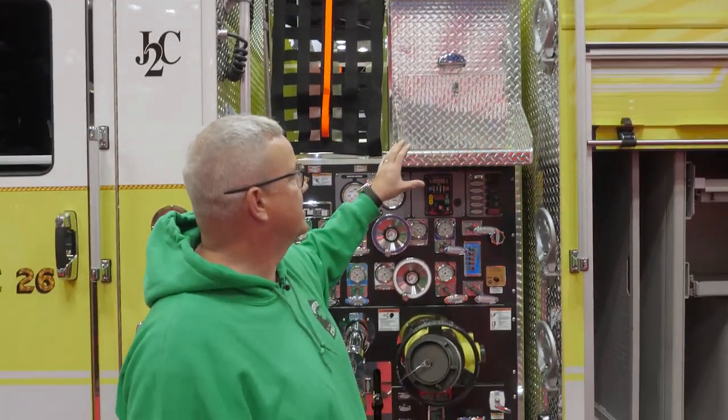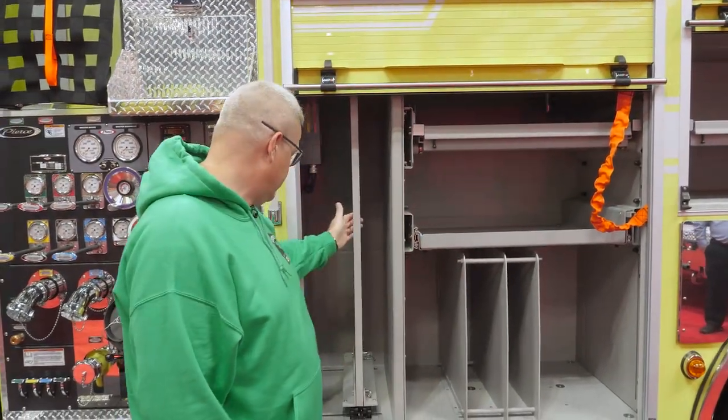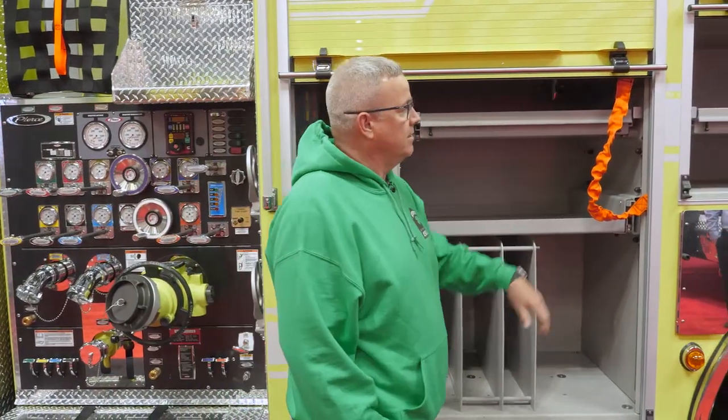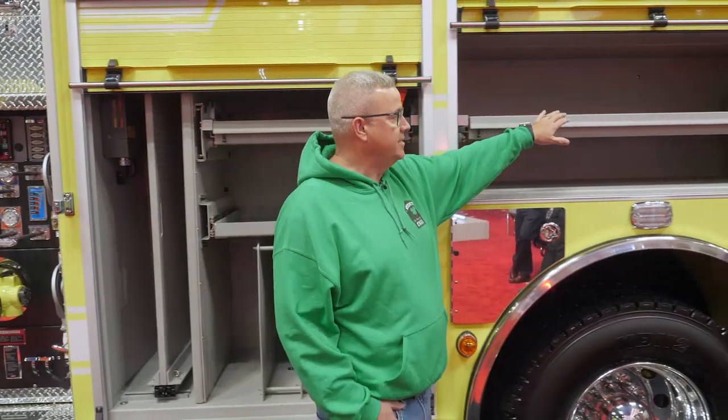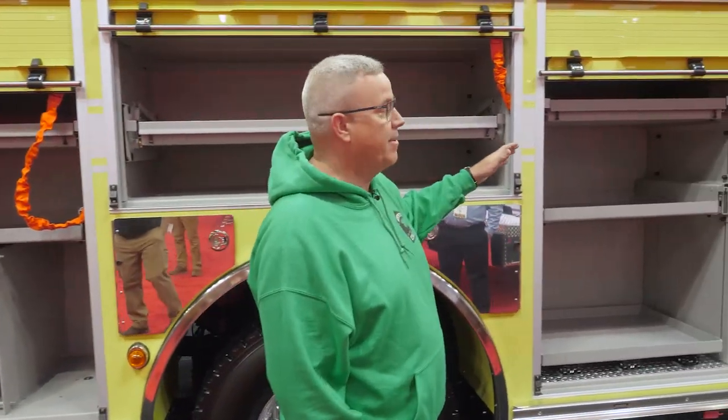It gave us several options to get to the top of this truck. As far as compartments go, multiple slide-out trays and multiple drop-down trays for those different rescue items that we may need, all the way across the apparatus.